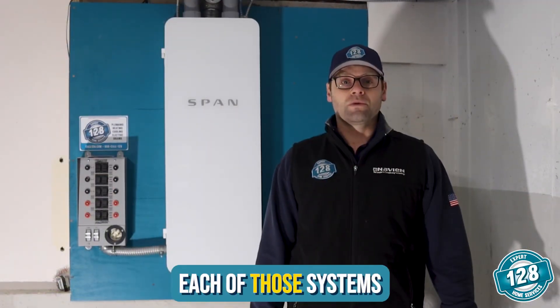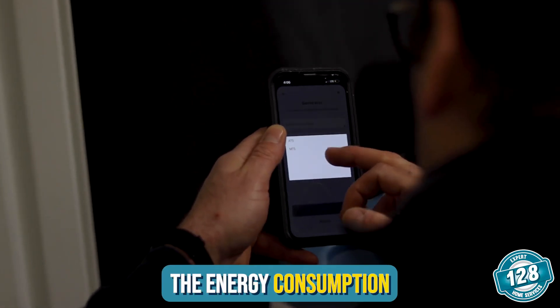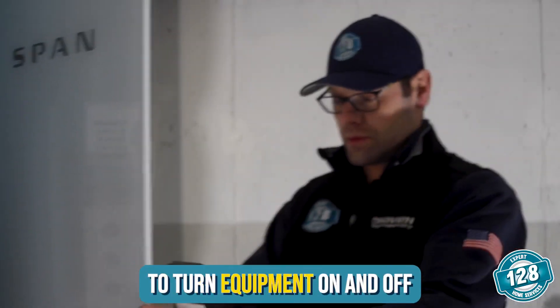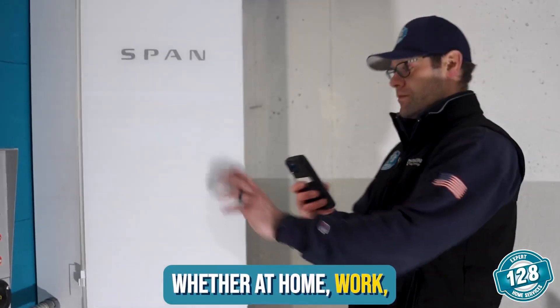this panel can be paired with each of those systems and allows you to monitor and manage the energy consumption directly through the app. Homeowners are seeing savings on energy usage with the ability to turn equipment on and off directly through the app, whether at home, work, or even on vacation.